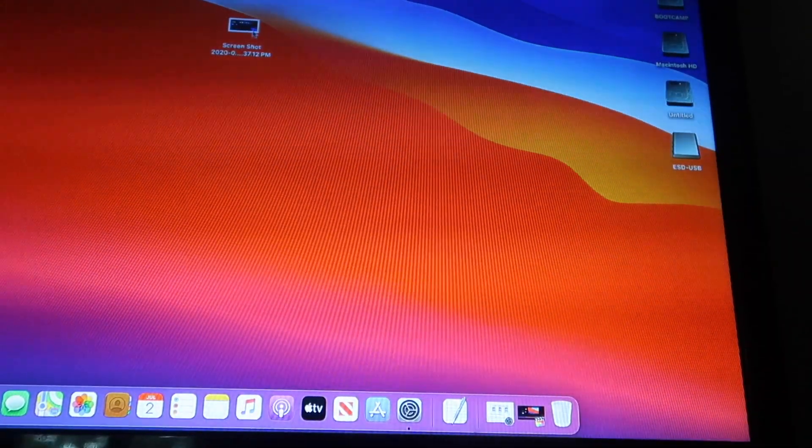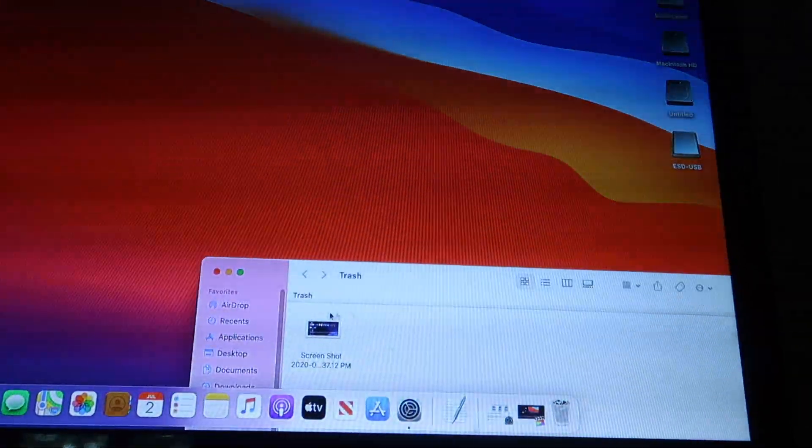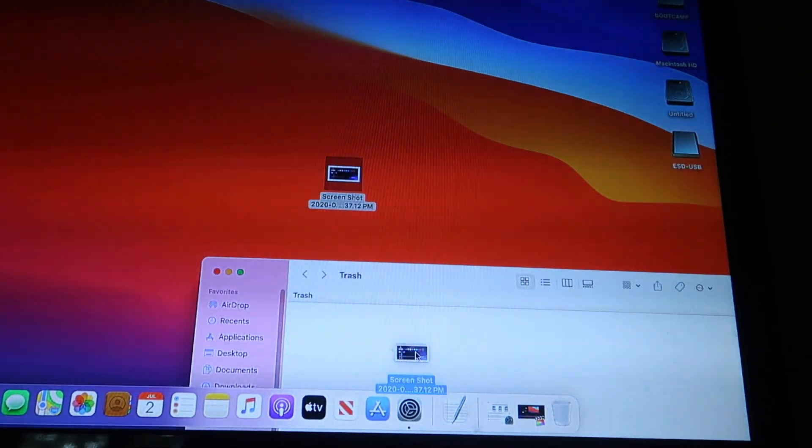macOS 11 also features a ton of new sounds, so I'll let you listen to those. The first sound you'll hear will be the previous sound that was in macOS Catalina, and then you'll hear the one that is currently in Big Sur.